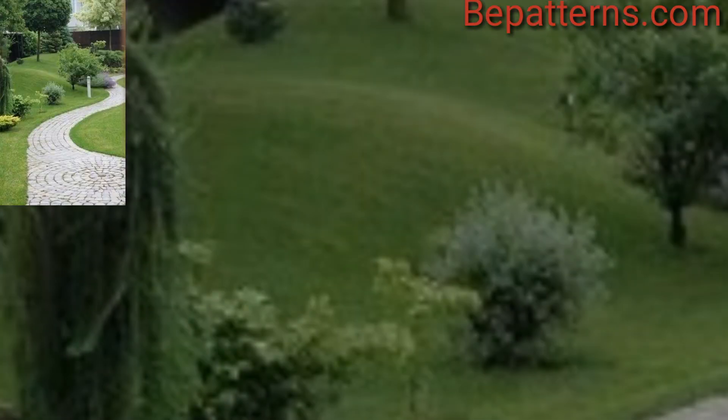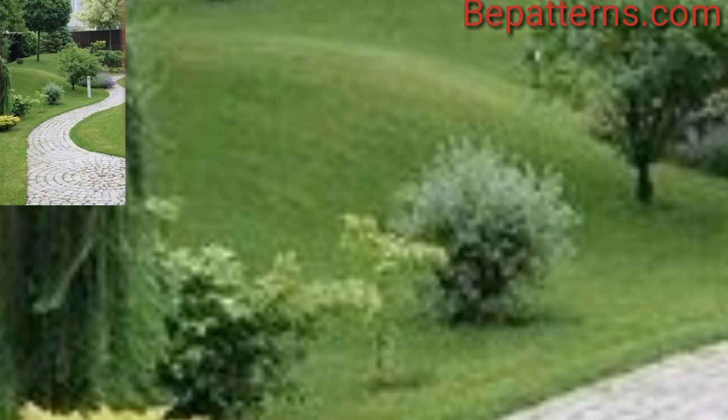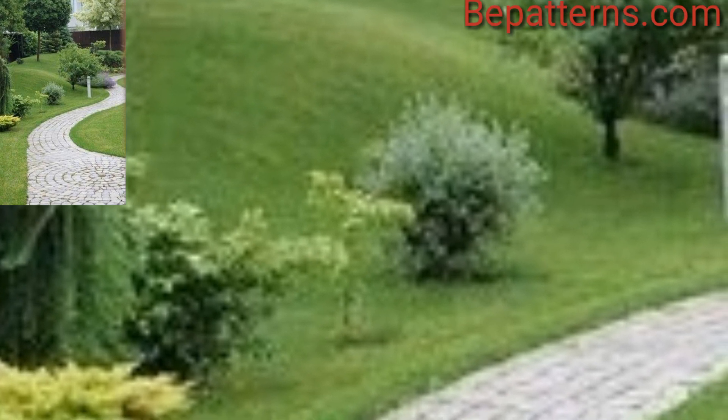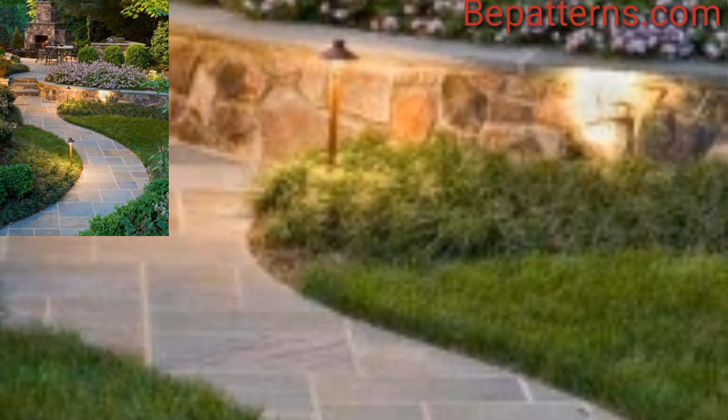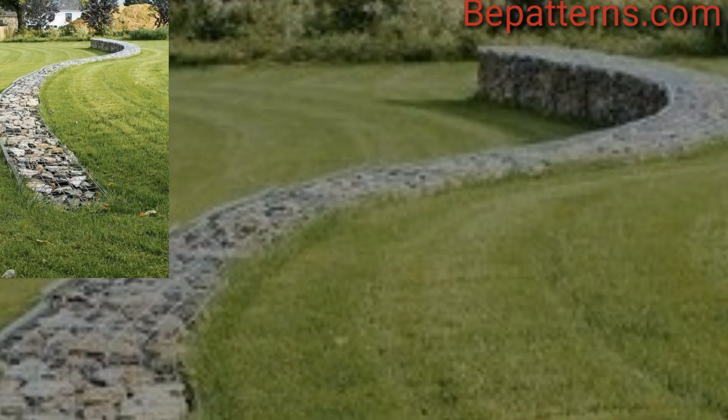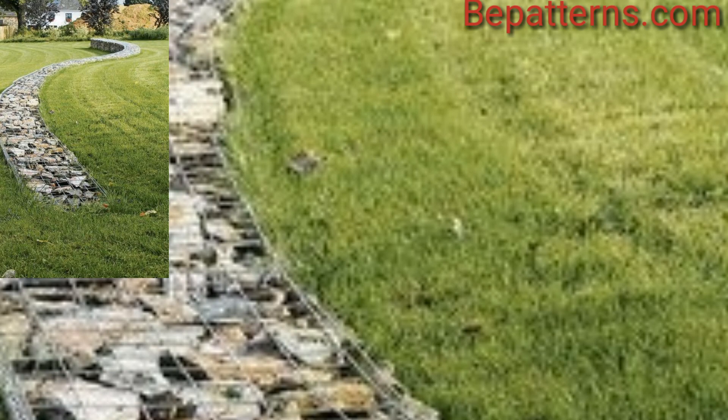Install material that absorbs sunlight during the day and emits a soft glow at night for a magical effect. Avoid straight lines and create a meandering curved pathway for a more natural and inviting feel.